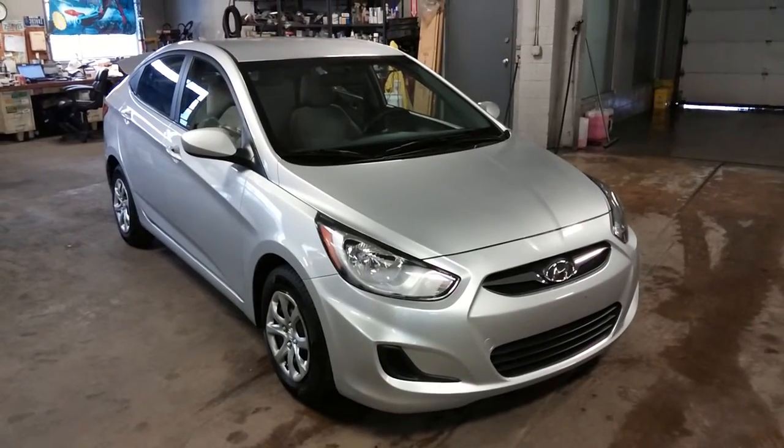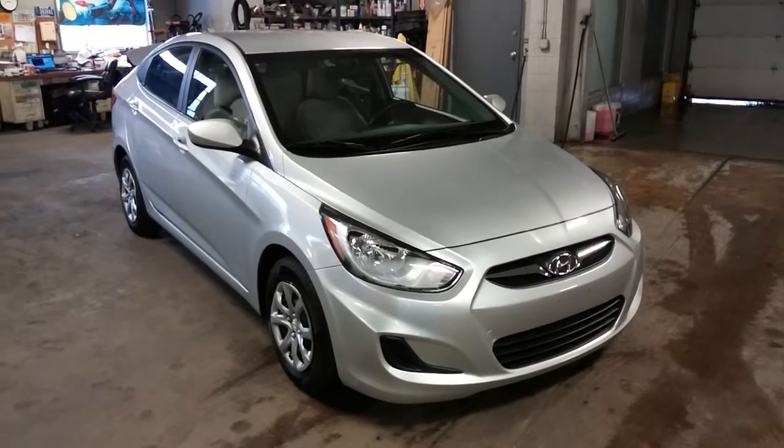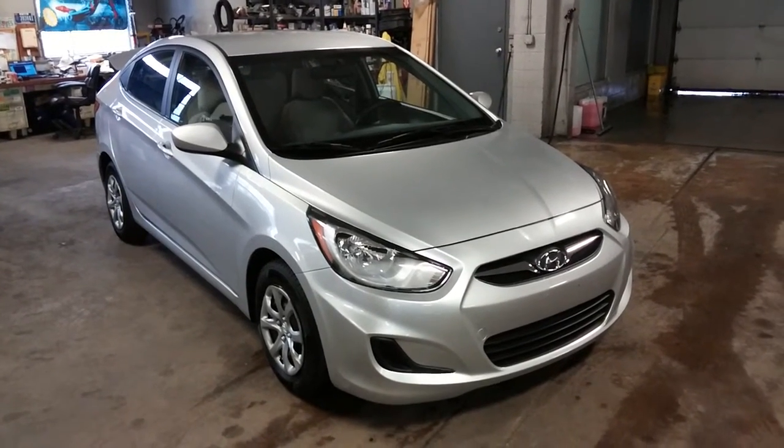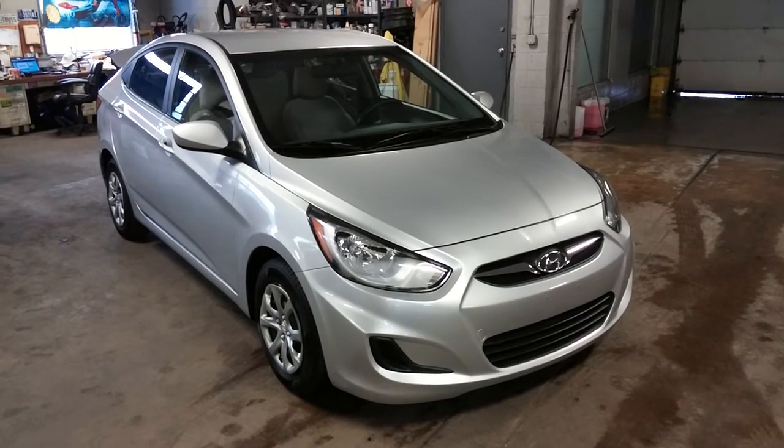Once again ladies and gentlemen, this is a 2013 Hyundai Accent with only 33,000 miles, obviously still under the factory warranty. If you have any questions or concerns, don't hesitate to ask. If you don't like this color or the mileage, we do have plenty of others at different mileages and colors. Thank you and happy bidding!